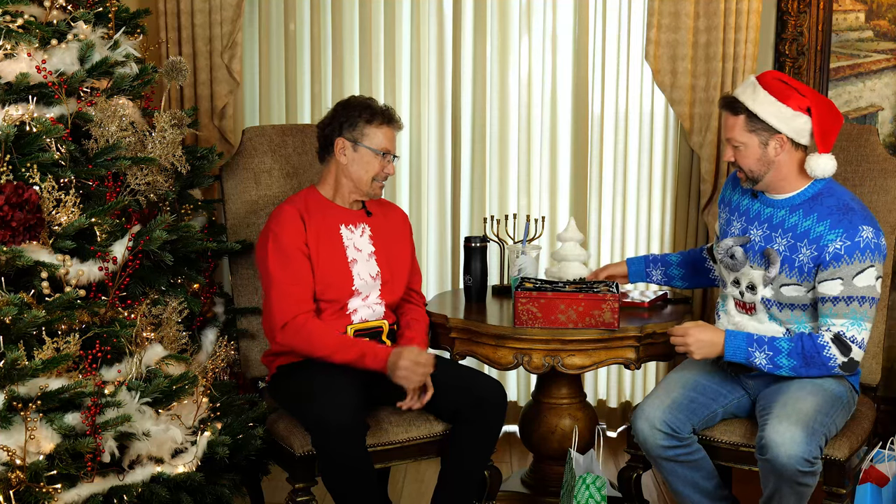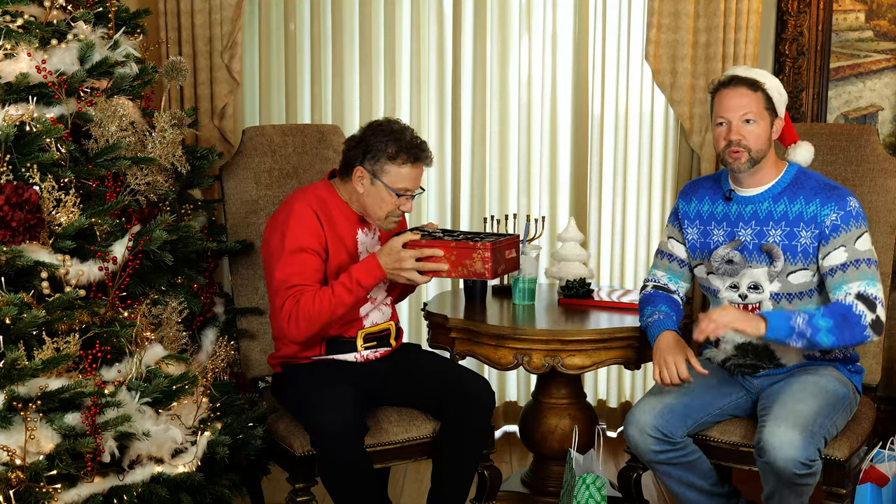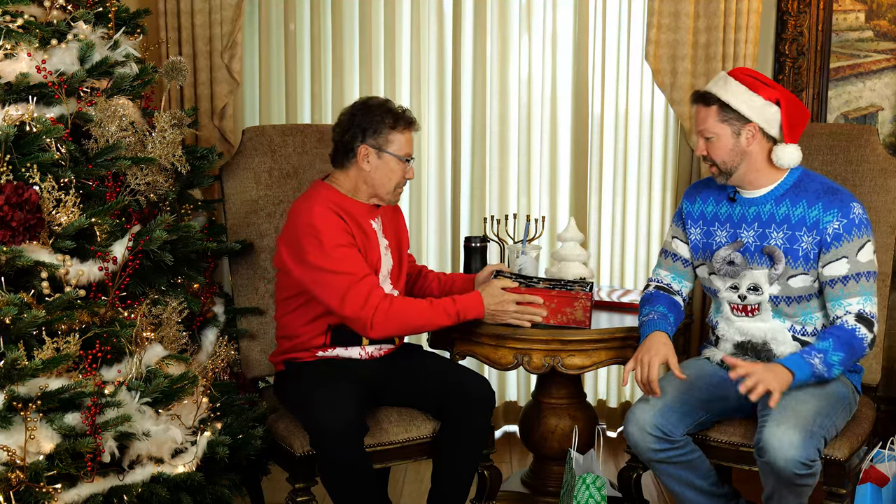Next gift is a classic tin of Christmas cookies. The thing about the holidays is you can't escape this kind of stuff — there are bowls of candy, cookies, and fudge everywhere. As somebody with diabetes, you might feel like everybody's watching you and wonder if you're allowed to have things with that kind of sugar content. The short answer is: of course you can have everything in moderation.